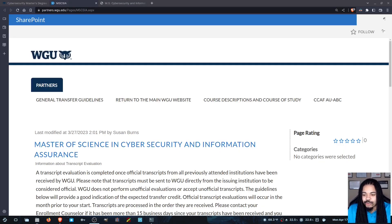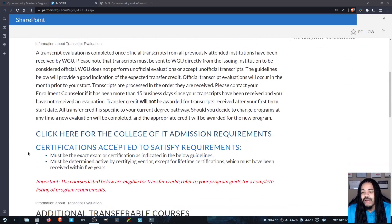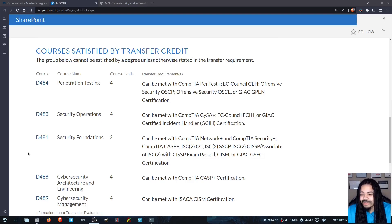This second link has changed a little bit as well. These are five classes that you can transfer in — you can transfer in 50% of your degree if you want to, as long as you have certain requirements met. For example, if you want to transfer in the pen testing class and not take it, you can transfer in your CompTIA PenTest+ certification, or you can transfer in the CEH, and that will satisfy it as well.